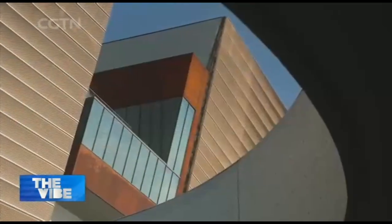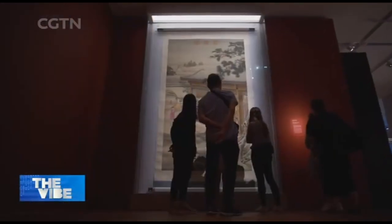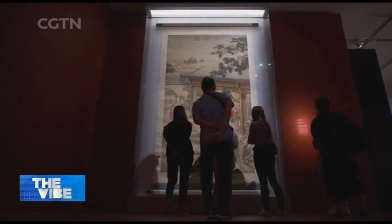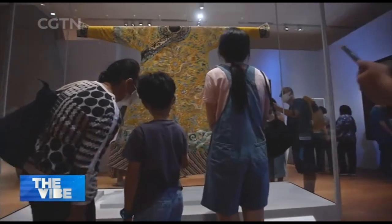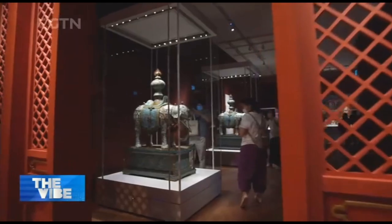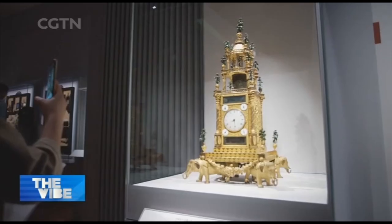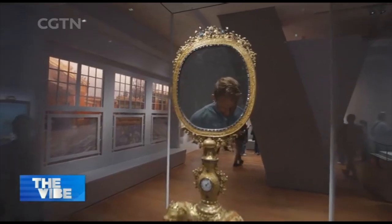I started my journey at the museum by traveling back in time to learn about 18th century life at the Forbidden City in Beijing. This gallery is full of priceless artifacts from the original Palace Museum there, including extravagant elephants, imperial seals, and gold-plated clocks and mirrors.